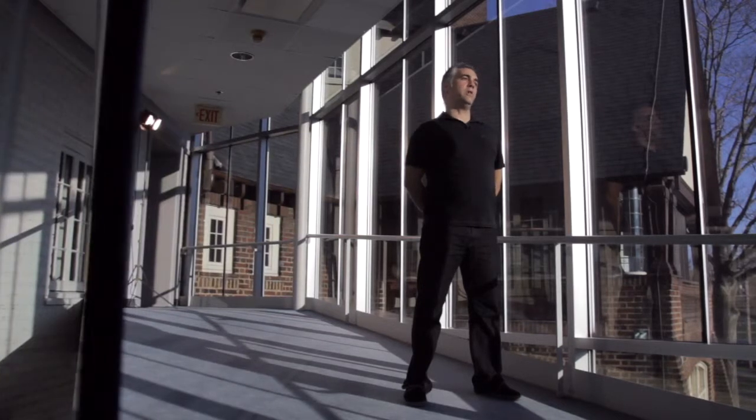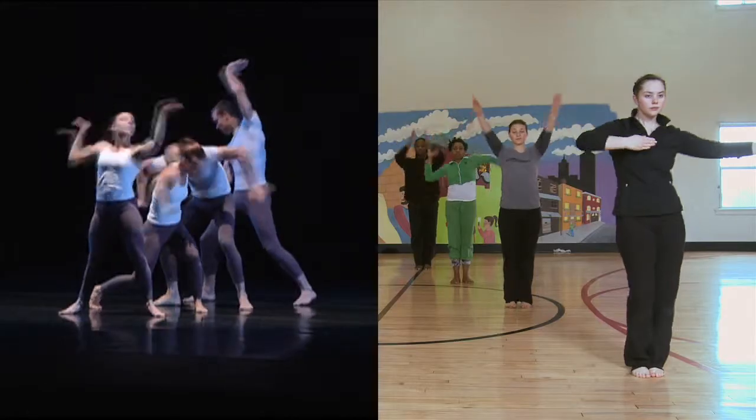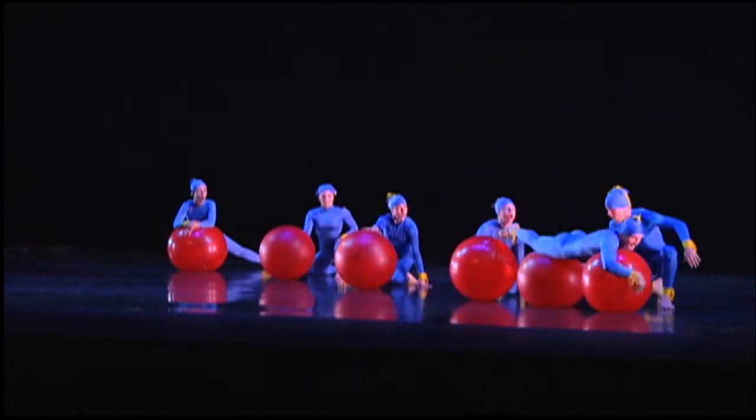Inlet Dance Theatre does primarily two things: performing and educating. Under performing, we do concert work at area venues and regional touring, and we also do a lot of special event work.